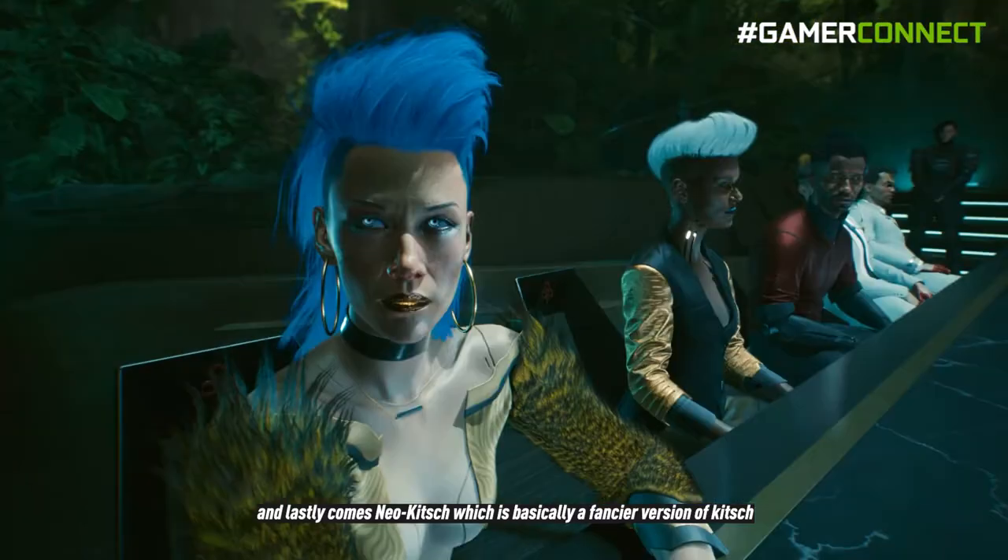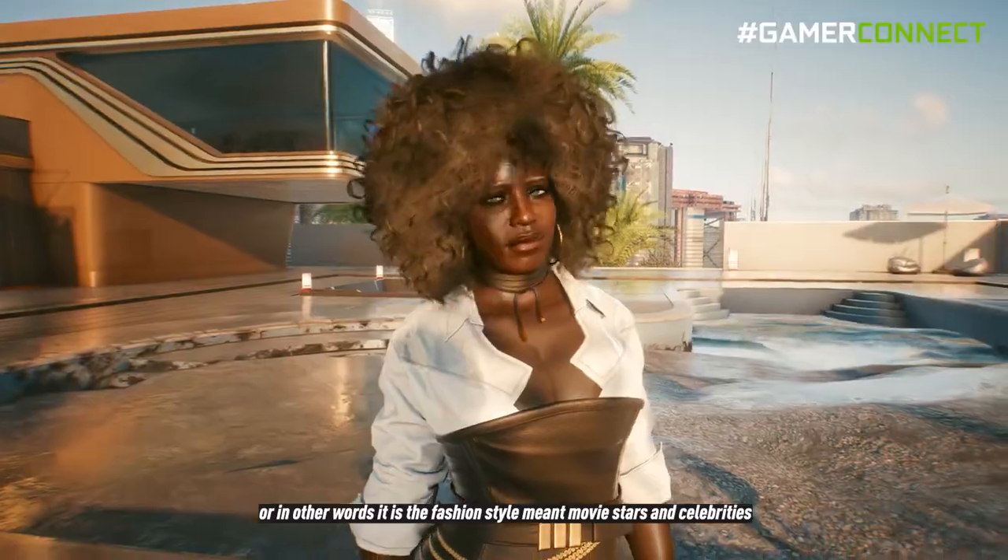And lastly comes Neo-Kitsch, which is basically a fancier version of Kitsch — in other words, it's the fashion style meant for movie stars and celebrities.